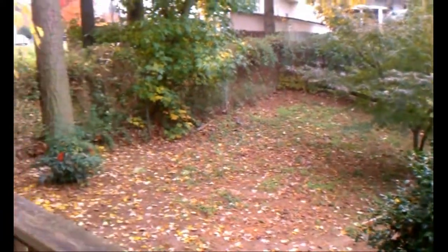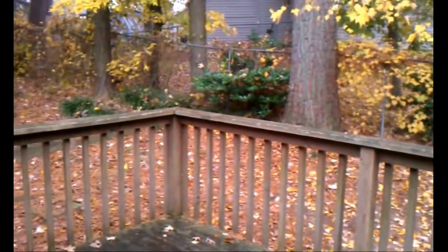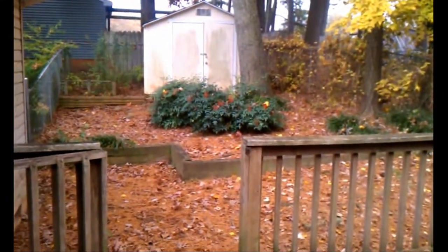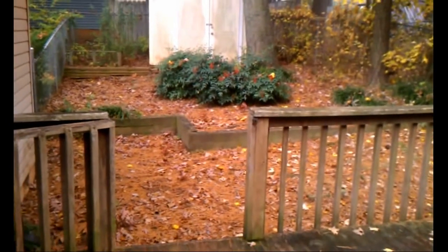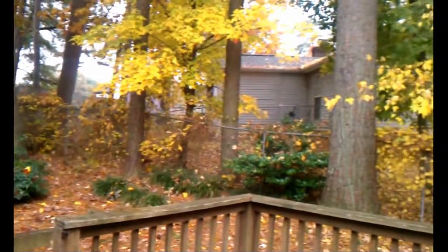Just a side view here. Over on this side there's a shed, and there are some raised planters that would be great for gardening. It's a really pretty fall day.